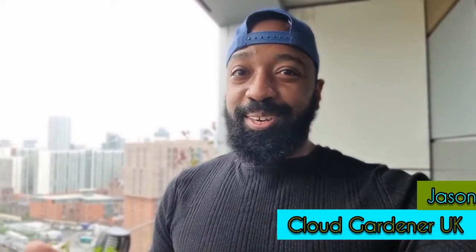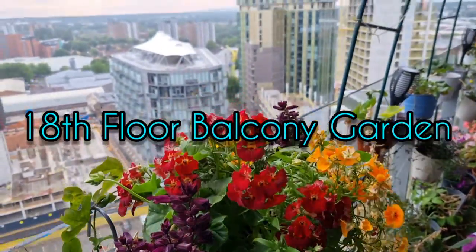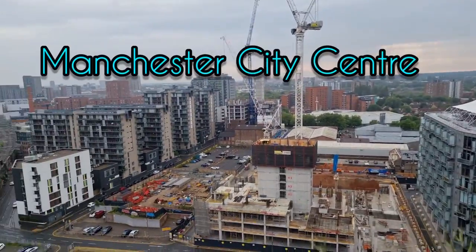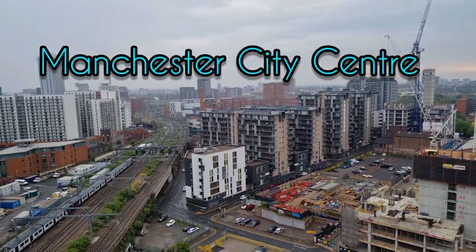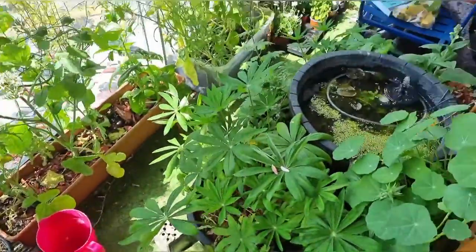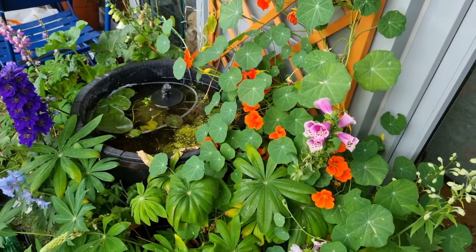If you're new to me or my channel, let me give you a little glimpse of my garden. This summer I've just left my garden to go wild and I absolutely love it. You won't find any perfection in my garden — I mean, it is what it is kind of gardener.